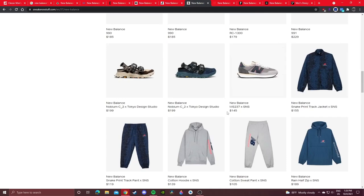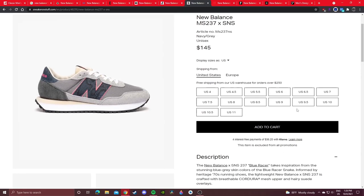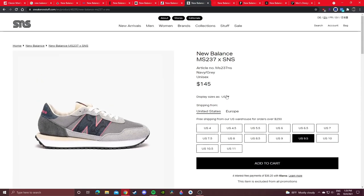SNS is another great option. Here's their 237 collab — I didn't know these sat. Wow, full-size run — looks like these just sat on shelves. I thought they were pretty cool with the snakeskin, but I didn't cop.